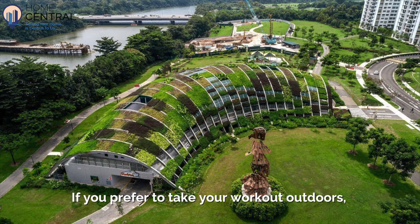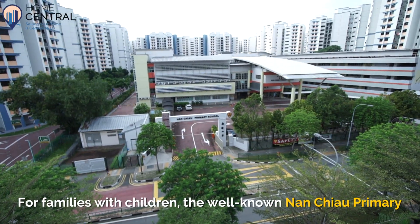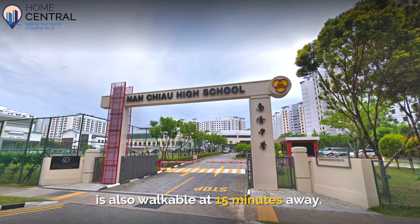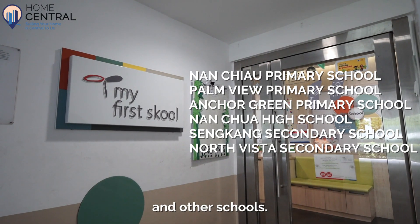If you prefer to take your workout outdoors, Sengkang Riverside Park is right across the Sports Centre. For families with children, the well-known Nanchao Primary is 6 minutes away on foot and Nanchao High is also walkable at 15 minutes away. The neighbourhood is also dotted with childcare options and other schools.